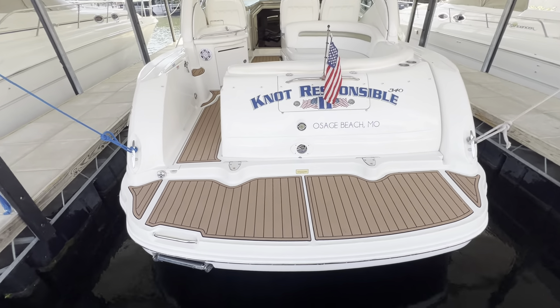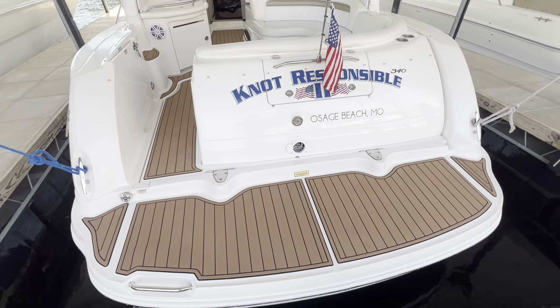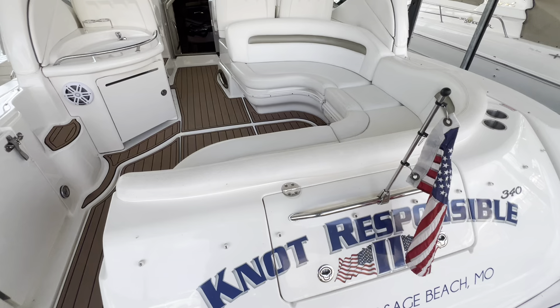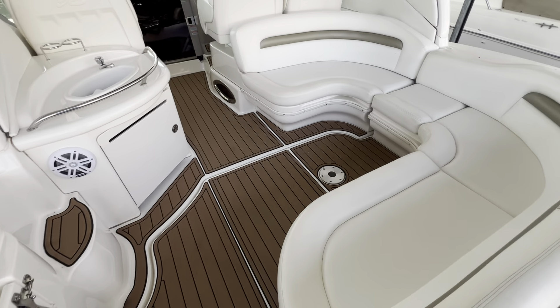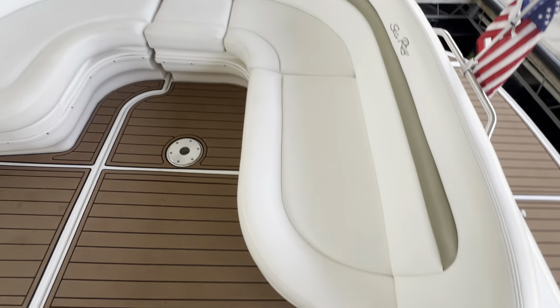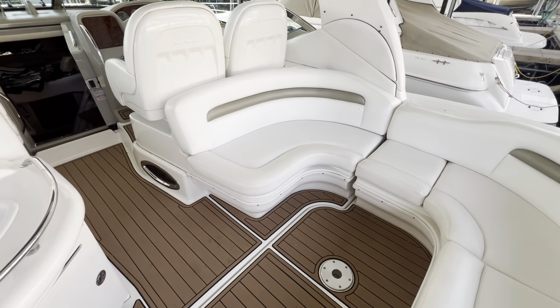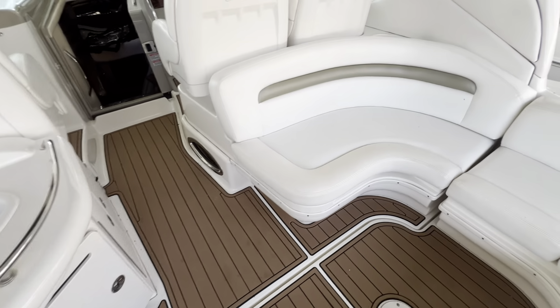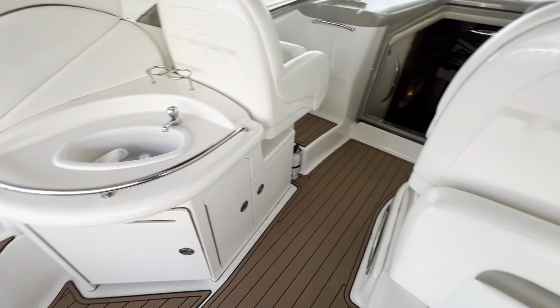Starting off at the back of the boat, you can see that this boat has been upgraded with a SeaDeck throughout the swim platform and cockpit. Stepping on board, this boat also has an upgraded stereo system and all the seats and upholstery appear to be in very good shape. As well as the canvas, this does have the enclosures as well as a cockpit cover.